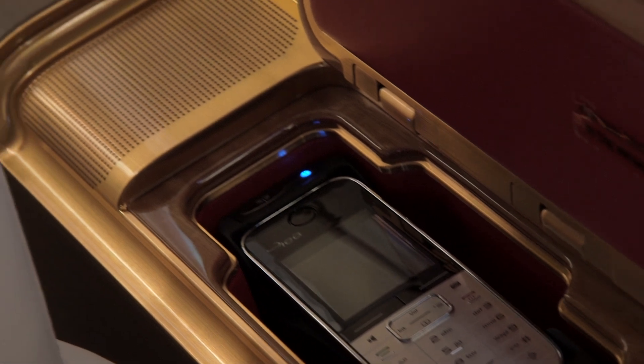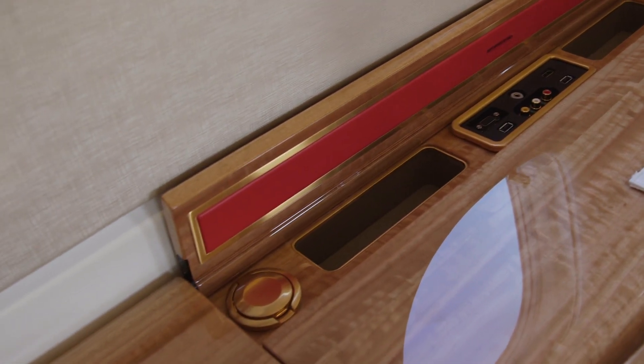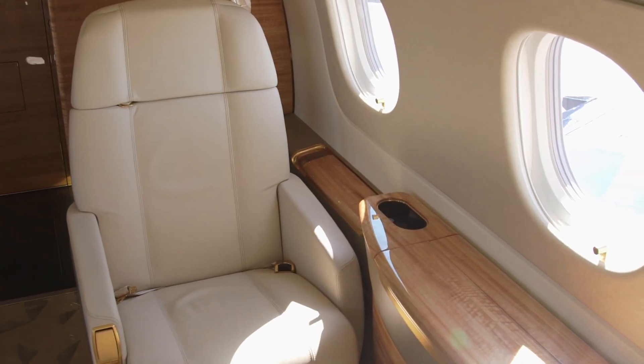We've created zones of personalization. Many companies have a brand color or a message about who they are, or individuals have a favorite color. Those areas are accessible to be trimmed in that way — they're discreet when used, but you can put it away when you don't want it. So you also have a very tasteful, timeless interior from an aesthetic standpoint.